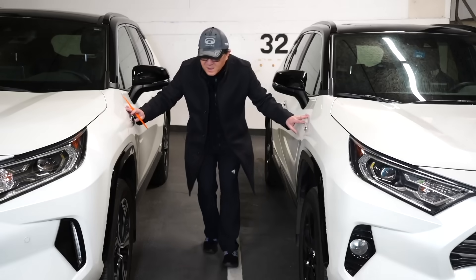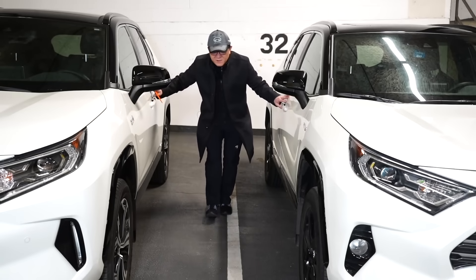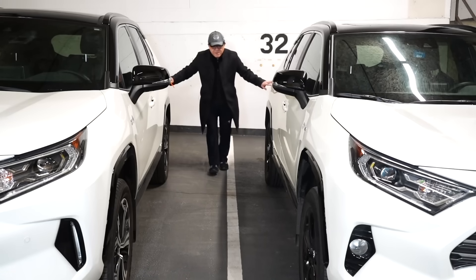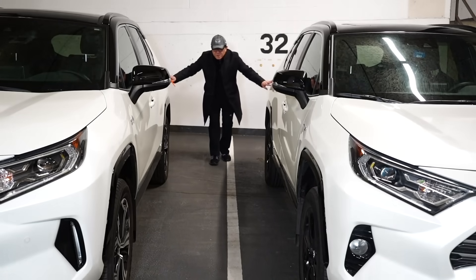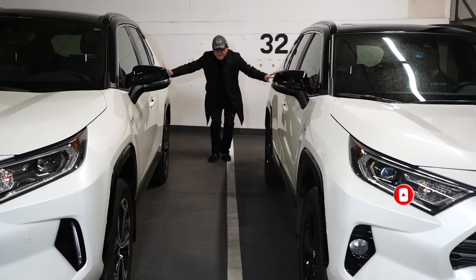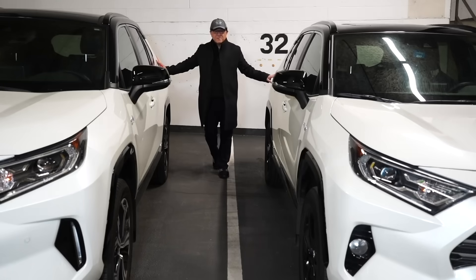Moving further back, the paint job is again quite similar, but I would say the Japan-built RAV4 is about ten percent better than the one built in North America. Both are very good — good gloss, no pigmentation or oxidation problems, no excessive orange peel. All the plastic components fit very well as well. But in my trained eye as an automotive engineer, I can tell that the Japan side is about ten percent better.